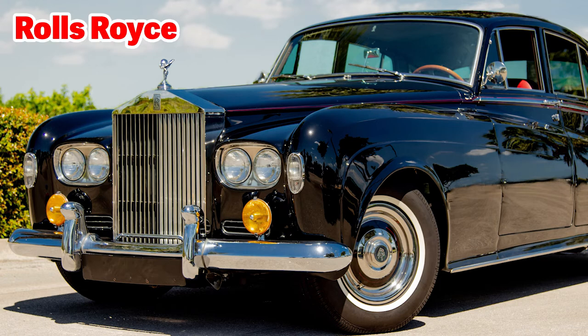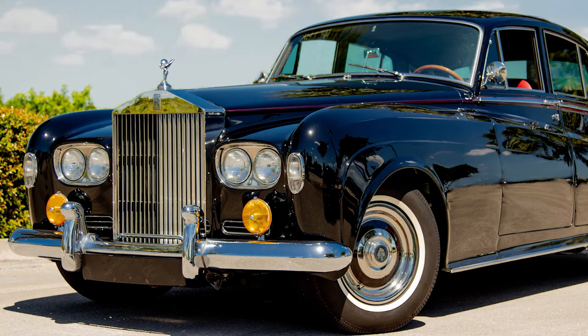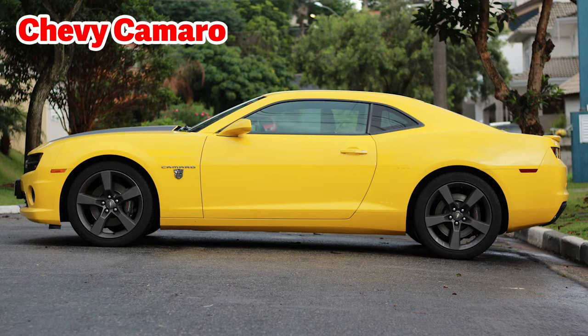Here is another Rolls-Royce, as you can tell from the Spirit of Ecstasy hood ornament and the double R logo up at the front. Here is another Chevy Camaro — this one is such a bright yellow. One good thing about a bright-colored car is you can easily spot it in a parking lot, but then everyone else can easily spot you as well. This would be considered a pony car.